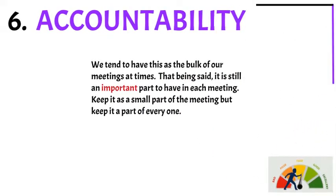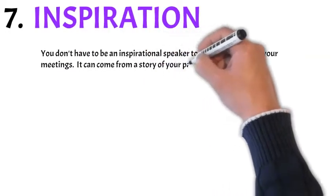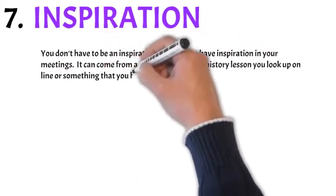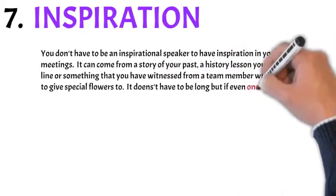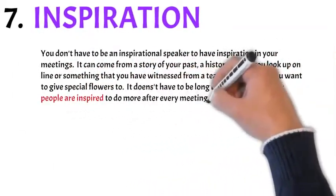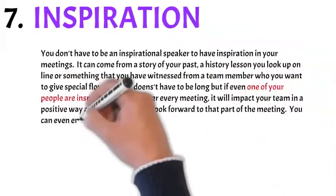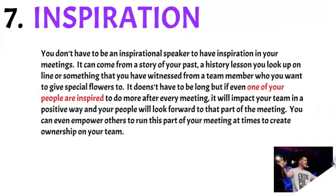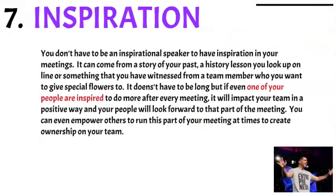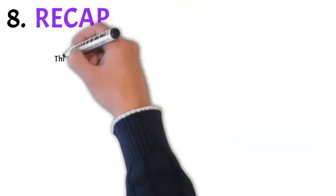Number seven: inspiration. You don't have to be an inspirational speaker to have inspiration in your meetings. It can come from a story of your past, a history lesson you look up online, or something you've witnessed from a team member you want to give special flowers to. It doesn't have to be long, but even if one of your people is inspired to do more in every meeting, it'll impact your team in a positive way. You can even empower others to run this part and create some ownership on your team.